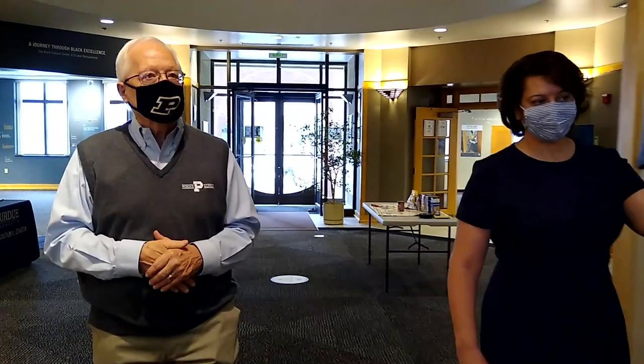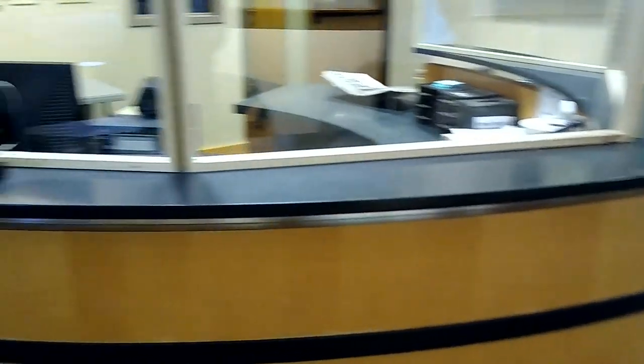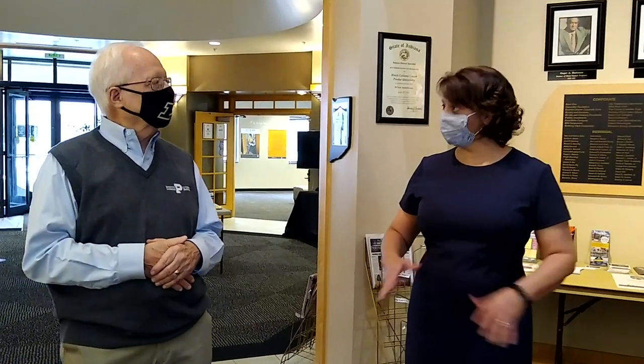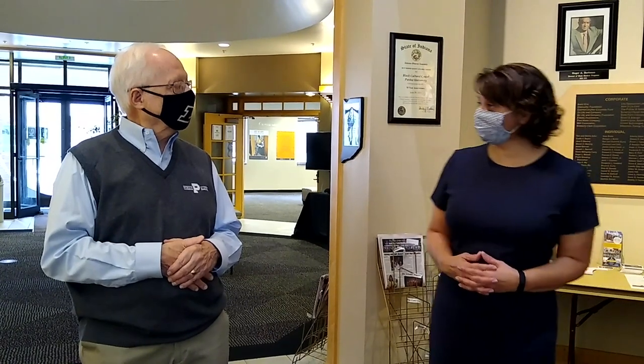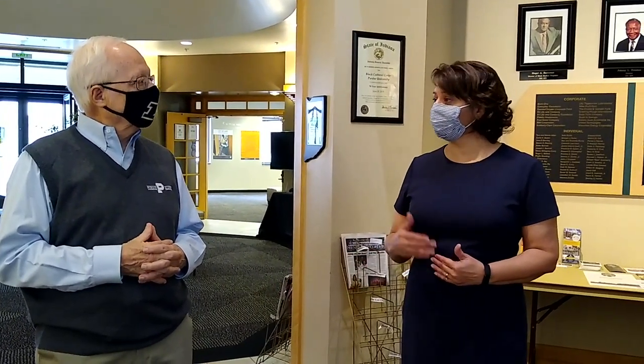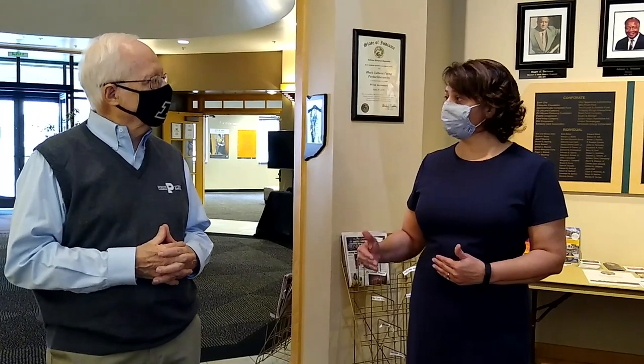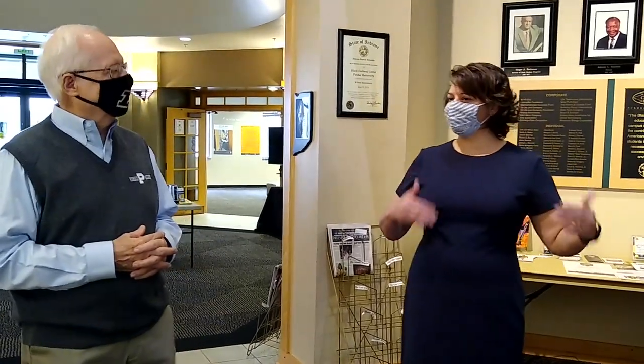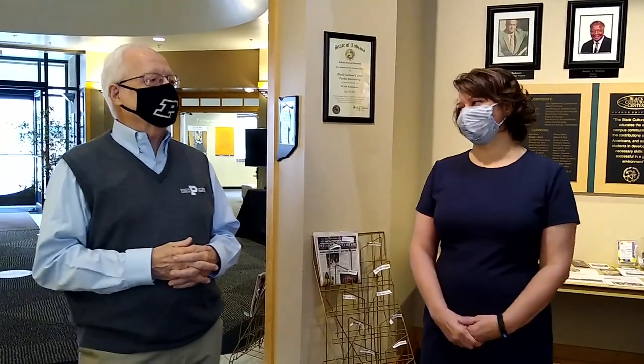The receptionist desk, which greets visitors when they enter the building, has an unusual shape inspired by the hull of a ship. The hull of a ship holds significance for the African American experience because many African ancestors were transported from West Africa to the United States through the Middle Passage — a horrific journey tightly packed in a ship's hull. The center uses it as inspiration, reminding students that if their African ancestors could survive the horrors of the Middle Passage and slavery, Purdue University should be manageable academically. The message is to shift students' mindset from merely surviving at Purdue to thriving at Purdue.